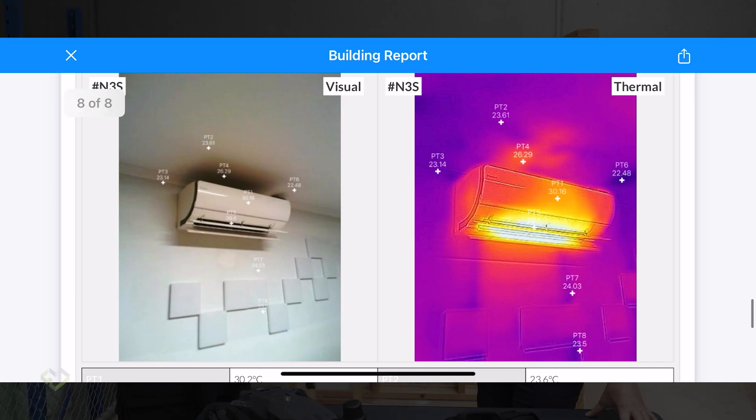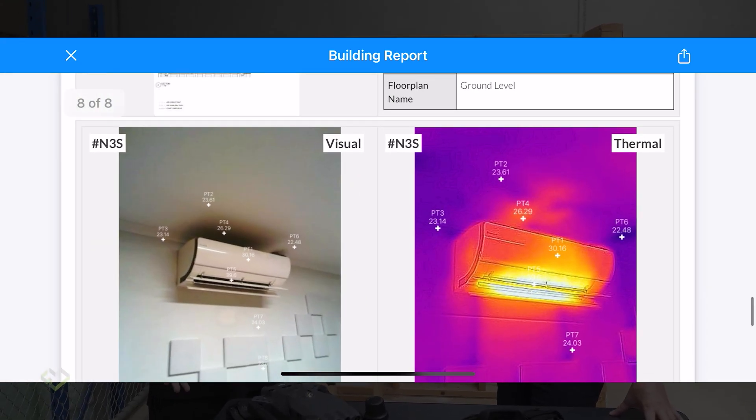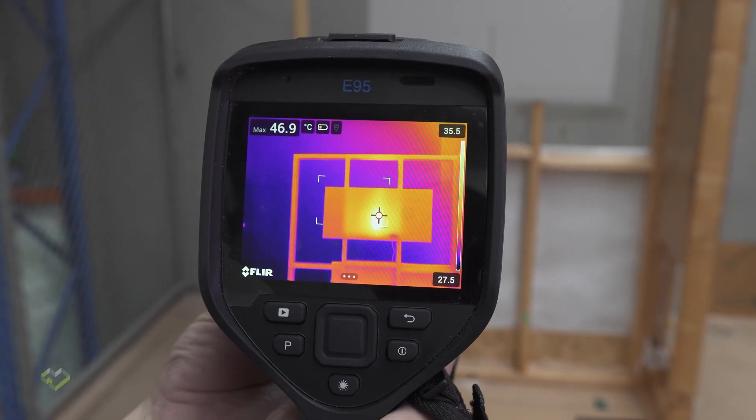We also produced a calculator which can help thermal imaging practitioners work out how far they are from an anomaly and what accurate size of anomaly they can detect. It's based on the resolution of your camera and the field of view — so as long as you have your camera's specifications, we can tell you the minimum gap size you can pick up the temperature correctly.